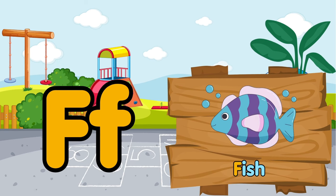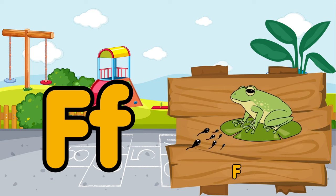Fish live under the lake. F is for fish. F is for frog.